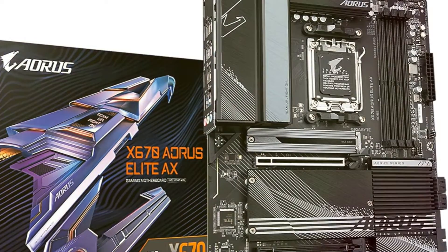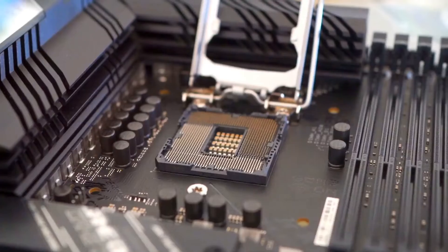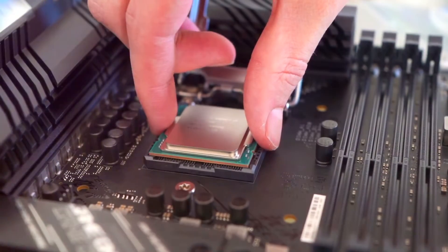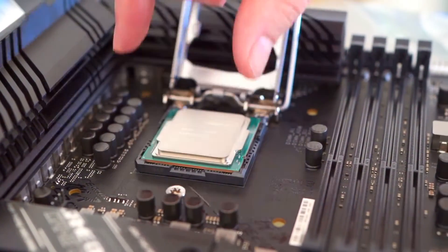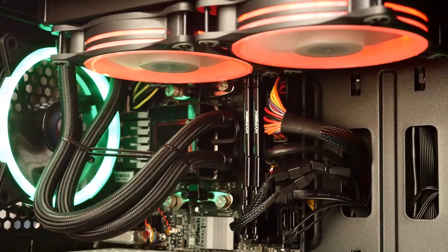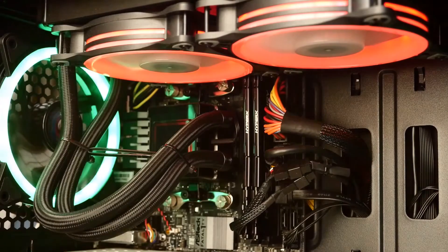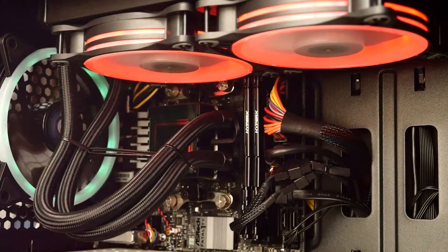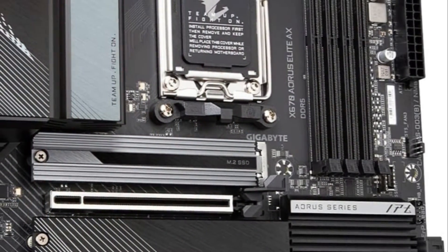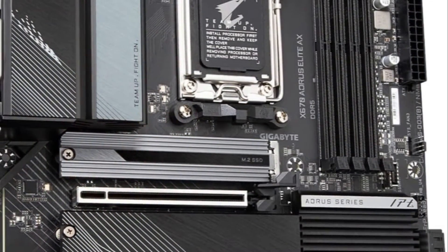The Gigabyte X670EE Aorus Elite X delivers next-gen performance for AMD's latest Ryzen CPUs. It supports blistering DDR5 memory speeds and PCIe 5.0 devices with its AMD X670 chipset. A 16 plus 2 plus 2 power delivery design, 8-layer PCB, and advanced thermal solutions keep power and thermals in check. For storage, four PCIe 4.0 M.2 slots are on board with M.2 Easy Latch for easy SSD swaps. Connectivity includes USB 3.2 Gen 2 X2, Wi-Fi 6E, and 2.5 GB Ethernet.